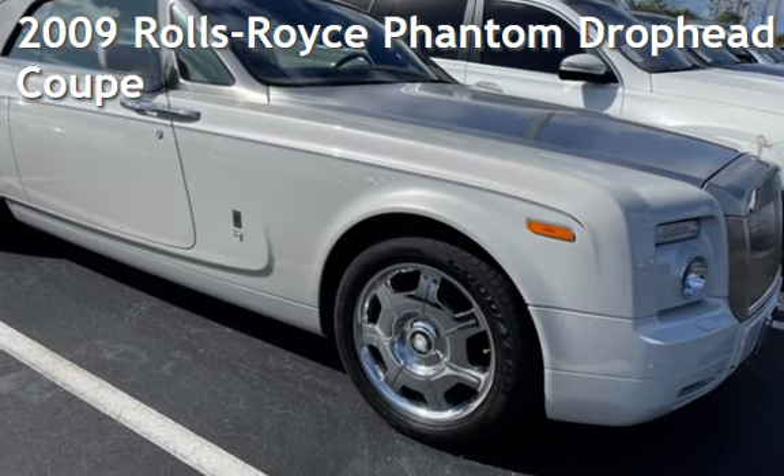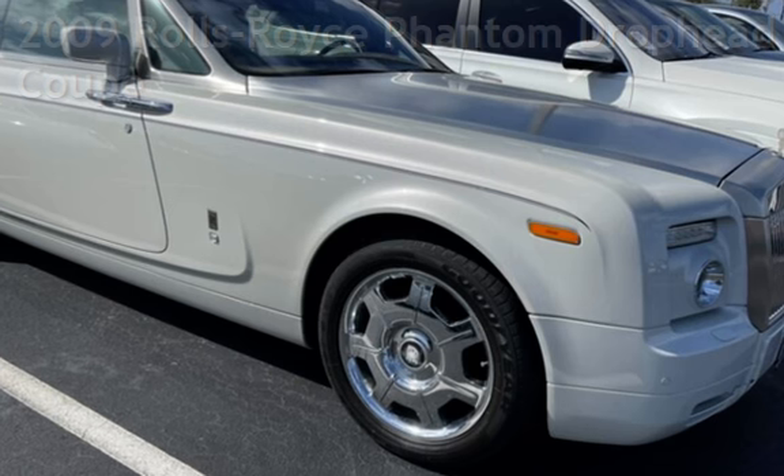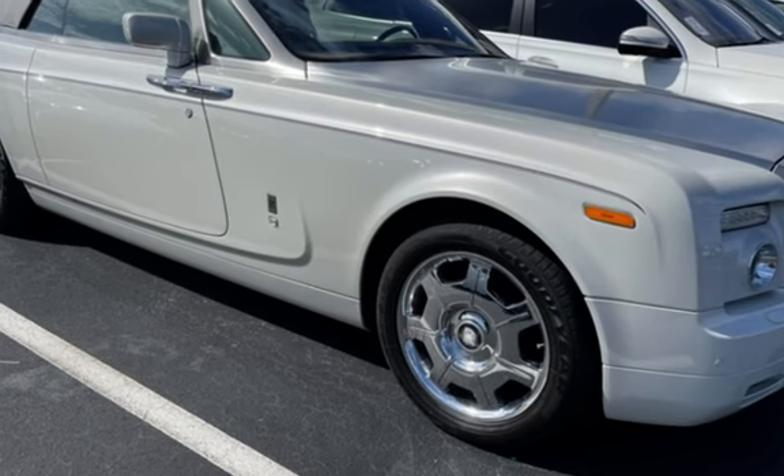Presenting a pre-owned 2009 Rolls-Royce Phantom Drophead Coupe. This two-door convertible has a 12-cylinder, 6.7-liter V12 engine, with rear-wheel drive and an automatic transmission.